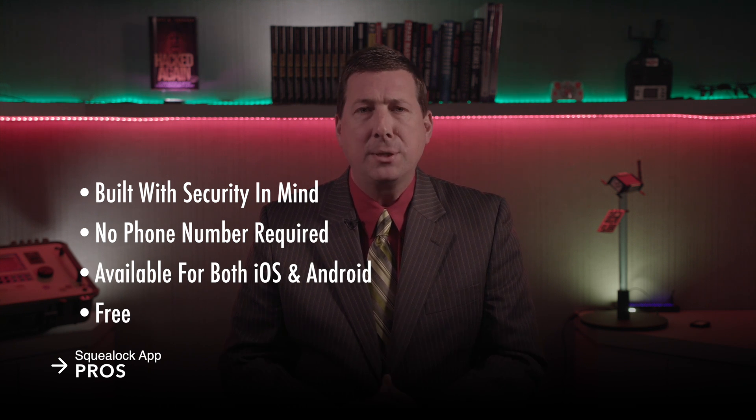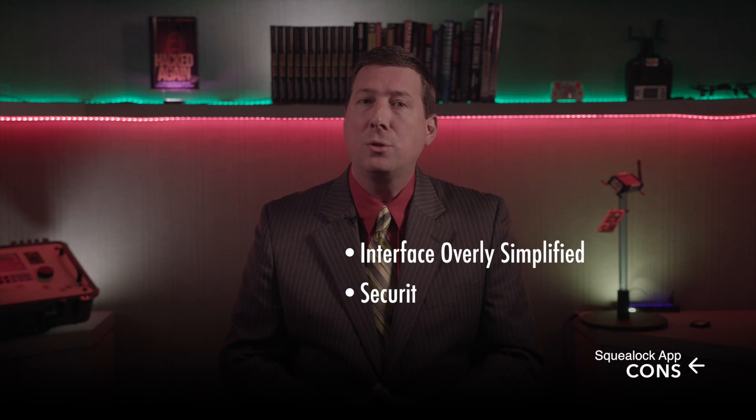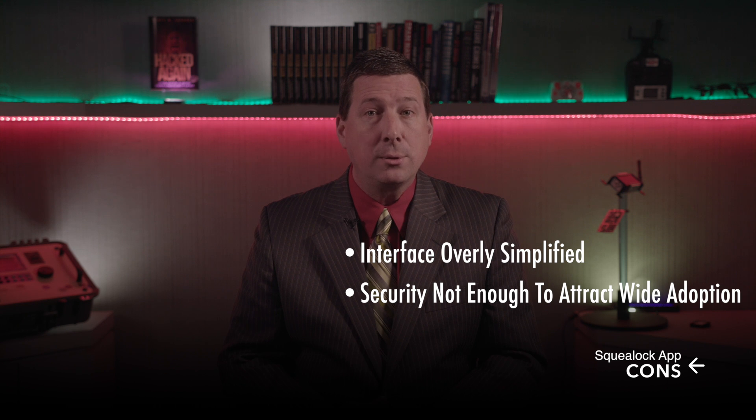Squeal Lock is available for free for iOS and Android devices. I recommend it for business users sharing confidential information and data, journalists protecting their sources, and any privacy seekers looking to avoid robocalls, stalkers, and potential big data breaches. I give Squeal Lock 5 out of 5 stars.